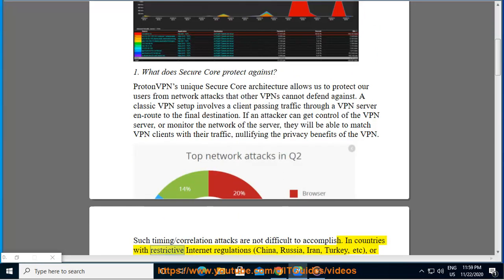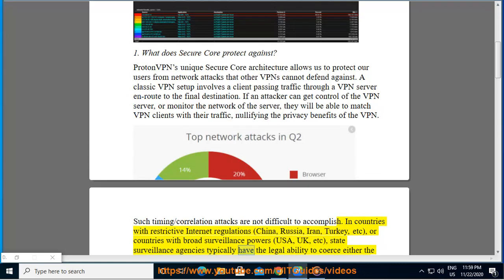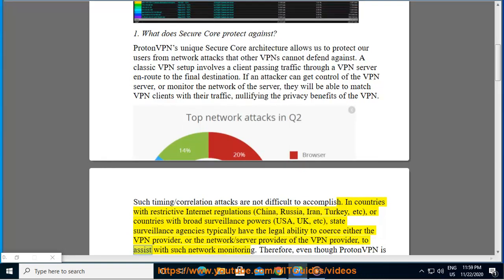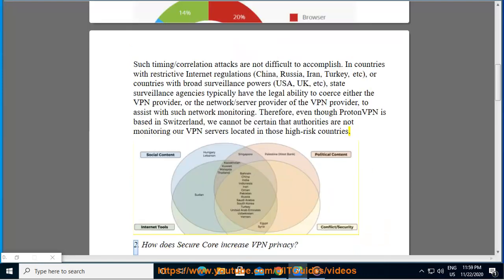In countries with restrictive internet regulations — China, Russia, Iran, Turkey, etc. — or countries with broad surveillance powers — USA, UK, etc. — state surveillance agencies typically have the legal ability to coerce either the VPN provider or the network and server provider of the VPN provider to assist with such network monitoring. Therefore, even though ProtonVPN is based in Switzerland, we cannot be certain that authorities are not monitoring our VPN servers located in those high-risk countries.